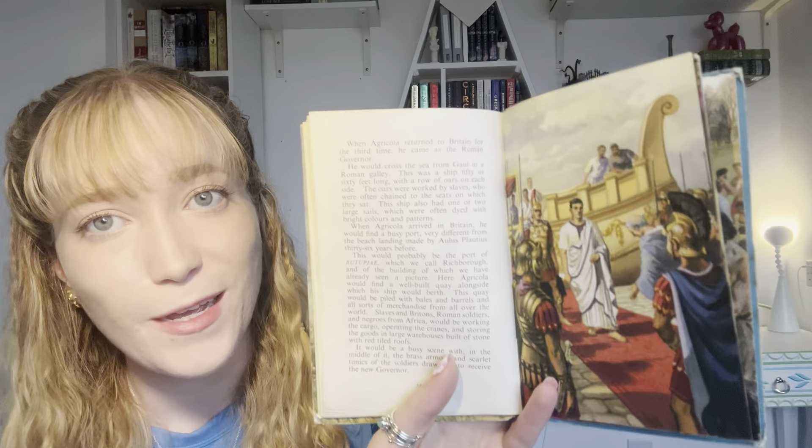Here Agricola would find a well-built quay alongside which his ship would berth. This quay would be piled with bales and barrels and all sorts of merchandise from all over the world. Slaves and Britons, Roman soldiers and African men would be working the cargo, operating the cranes and storing the goods in large warehouses built of stone with red tiled roofs. It would be a busy scene, with in the middle of it the brass armor and scarlet tunics of the soldiers drawn up to receive the new governor.